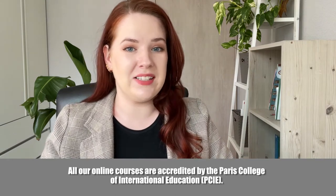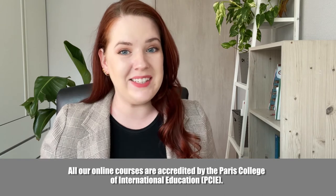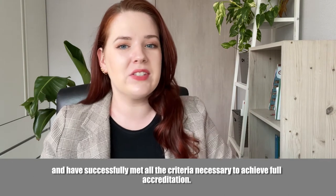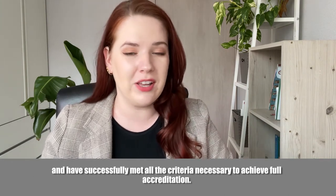All our online courses are accredited by the Paris College of International Education. All of our online certification courses have been thoroughly vetted by the PCIE and have successfully met all the criteria necessary to achieve full accreditation.